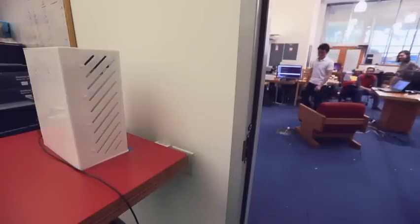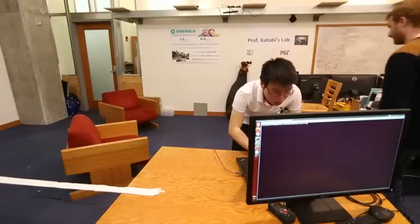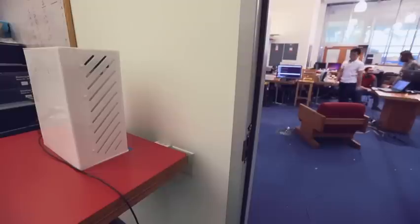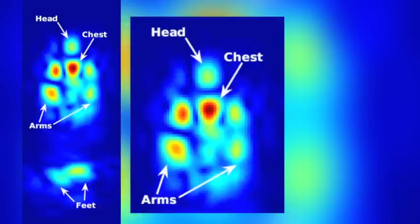Researchers say the technology will help healthcare providers and families keep closer tabs on the young or the elderly. This is a device that basically tracks people through wireless signals. It can do so in a variety of ways — from motion to identifying who a person is based on the shape of their skeleton, as well as measuring their breathing and heart rate.